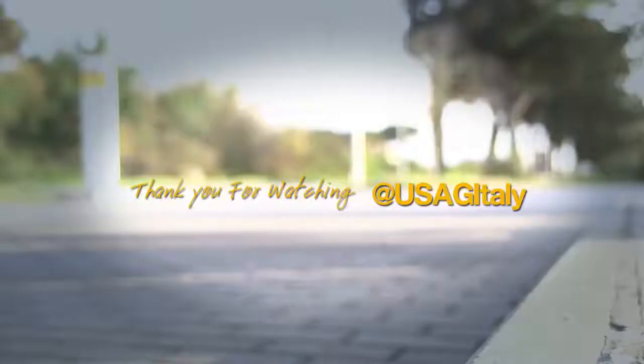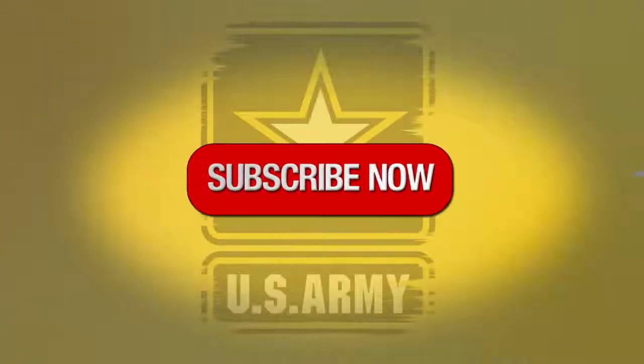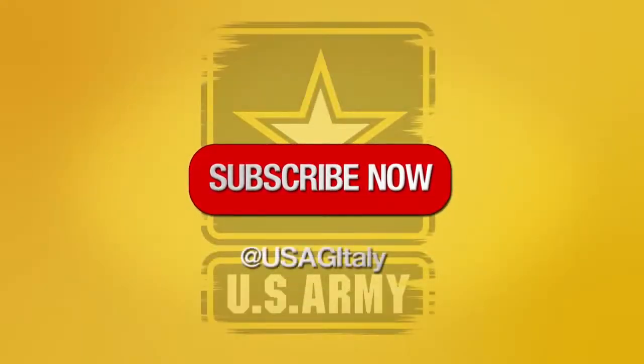When you are done, place the nozzle back on the pump and collect your receipt. Thank you for watching Italy 101, your USAG Italy cultural guide. If you want to see more videos like this one, be sure to subscribe to our USAG Italy YouTube channel. If you know someone who could benefit from this video, be sure to send it their way. Ciao for now!